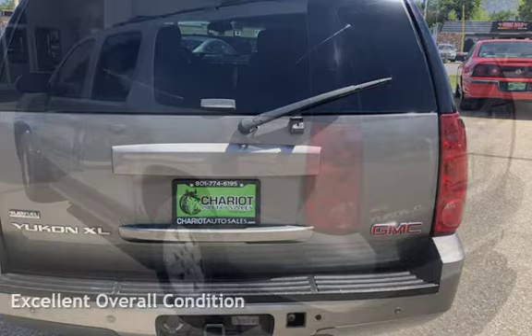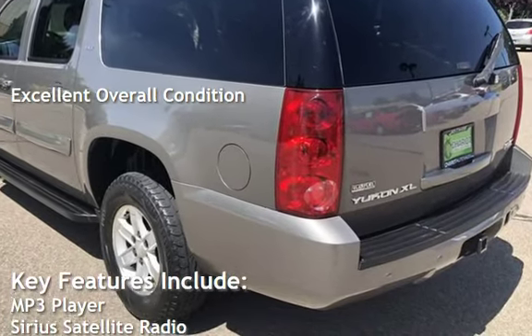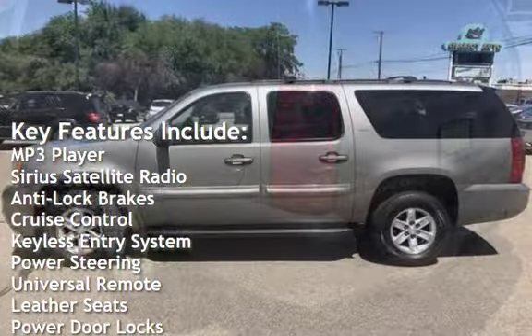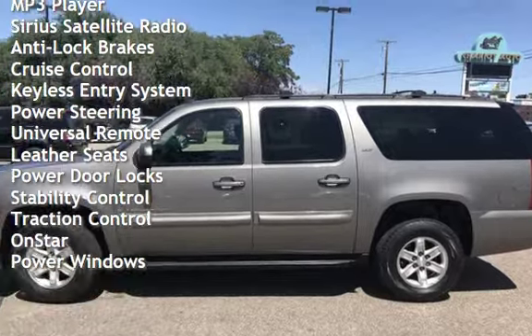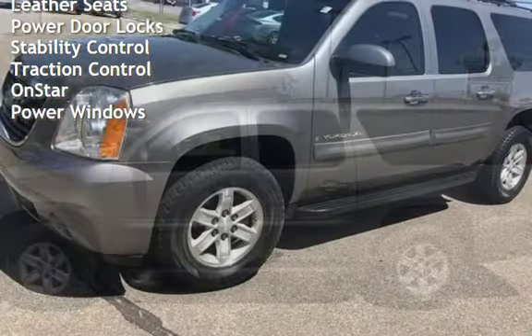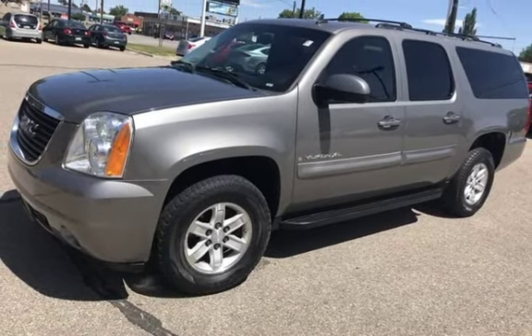This vehicle is in excellent overall condition. Key features include MP3 player, Sirius satellite radio, anti-lock brakes, cruise control, keyless entry, power steering, universal remote, leather seats, power door locks, stability control, traction control, OnStar, and power windows.